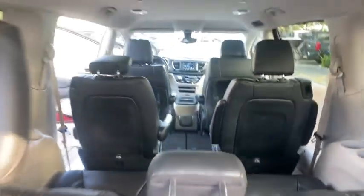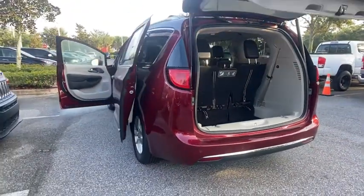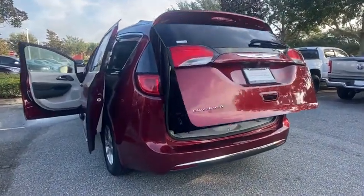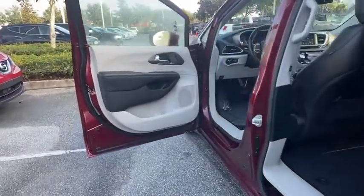Back-up camera, anti-lock braking system, power liftgate, steering wheel audio controls, keyless entry, remote engine start, traction control, stability control, leather-wrapped steering wheel, Bluetooth.